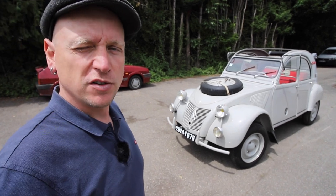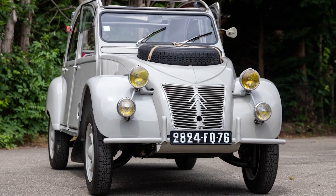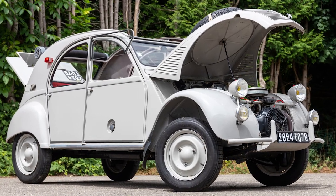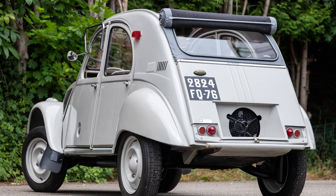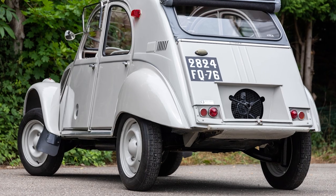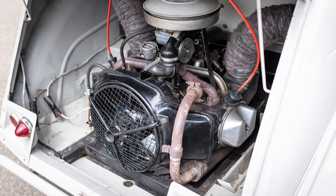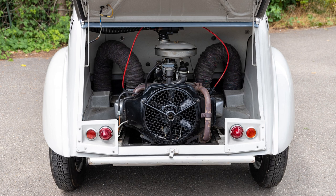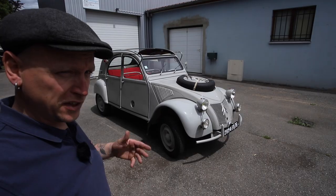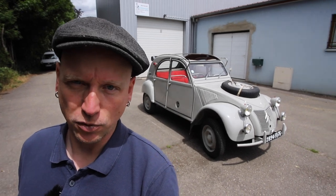Je vais commencer par faire un petit retour historique et vous raconter comment la deux chevaux 4x4 Sahara est née. Elle est née de l'imagination d'un particulier, un monsieur qui avait besoin d'un petit véhicule 4x4 et qui a décidé de construire sa propre deux chevaux en mettant un moteur à l'arrière dédié aux deux roues arrière. Ce véhicule fonctionnait tellement bien que l'idée est remontée jusqu'au bureau d'études Citroën, qui a demandé à voir la voiture. Et la marque a été impressionnée par ses capacités.